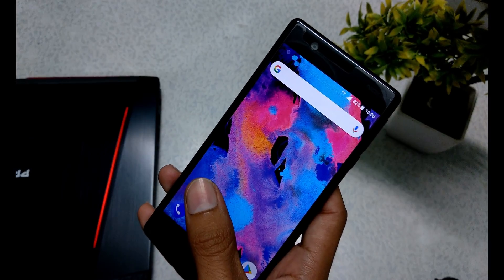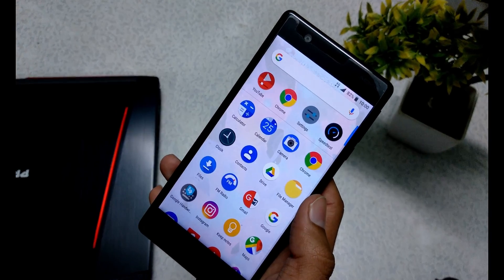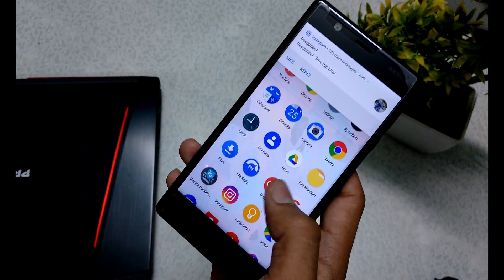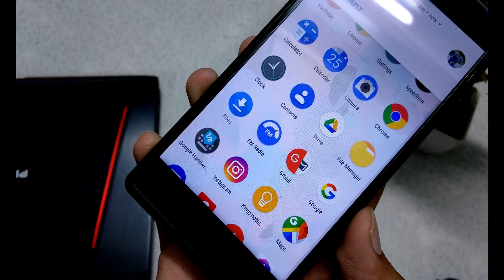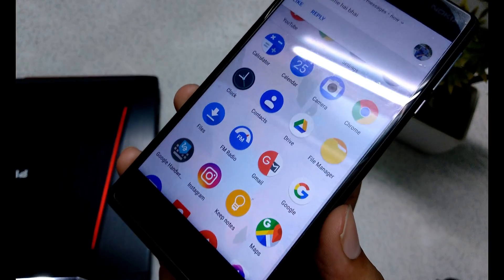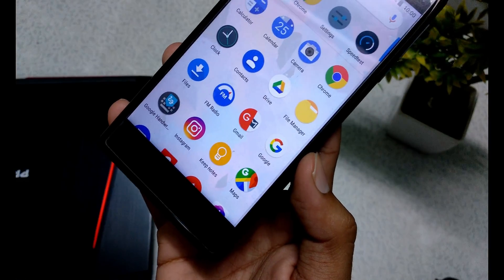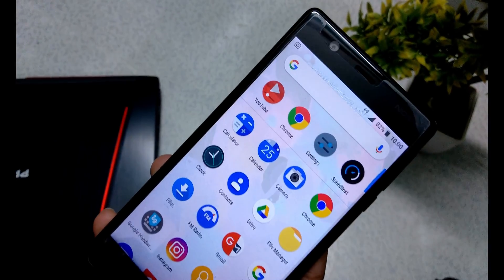There is no new software change compared to September. It was October, which is a kind of weird thing — it means within 20 to 30 days they pushed the October update. So I will give a thumbs up to Nokia for that.